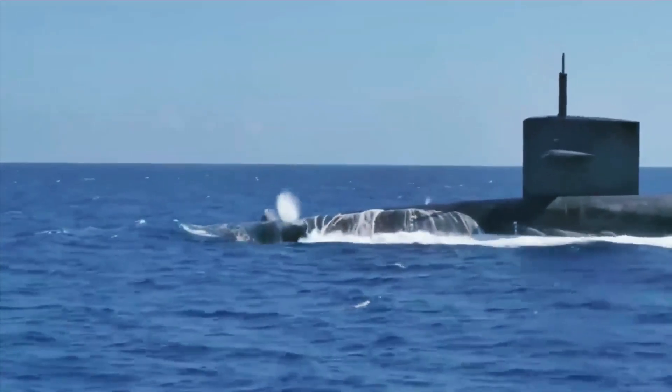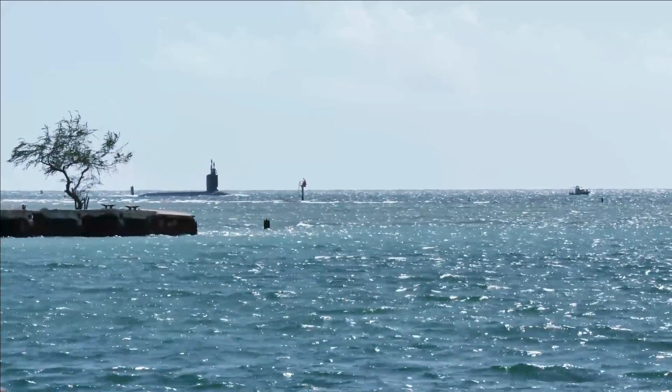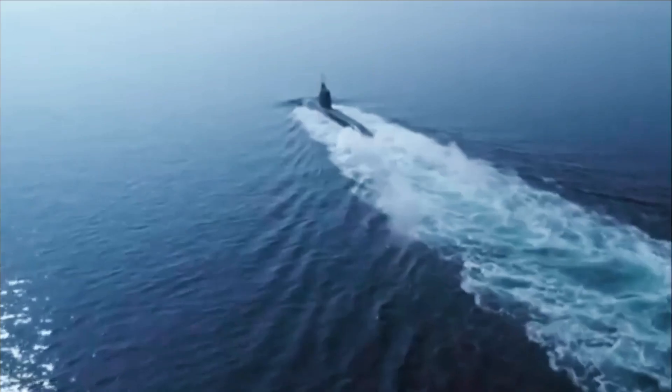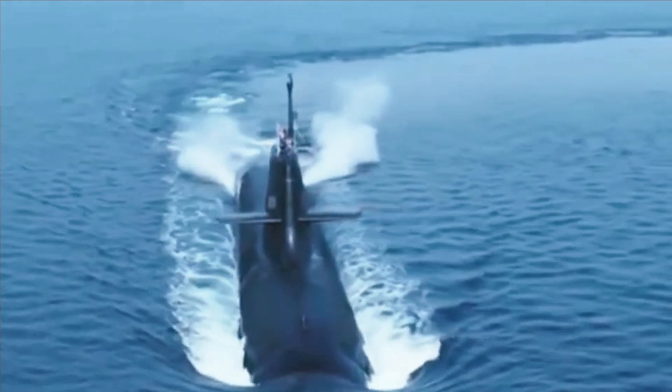Who would have guessed nuclear reactors are incredibly expensive? AIP-powered submarines have generally cost between $200 and $600 million, meaning a country could easily buy three or four medium-sized AIP submarines instead of one nuclear-attack submarine.